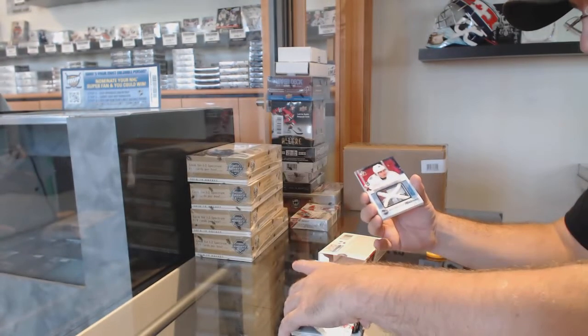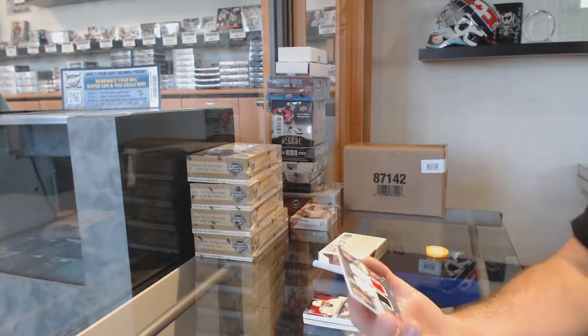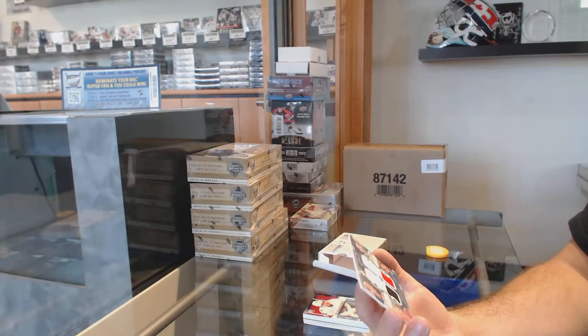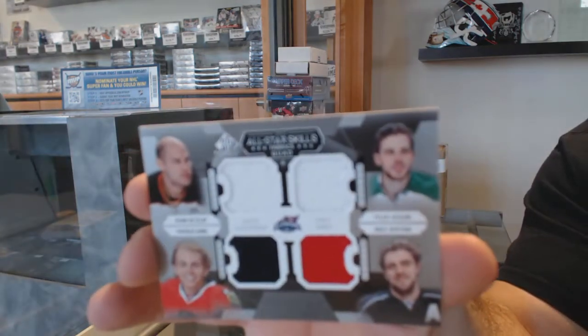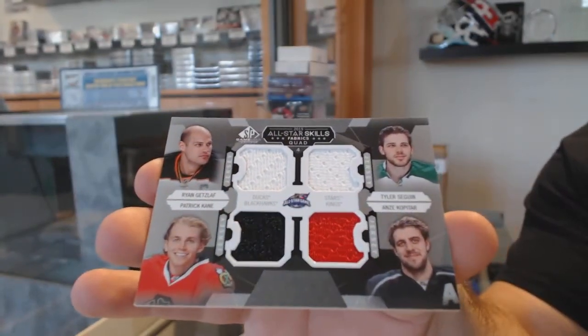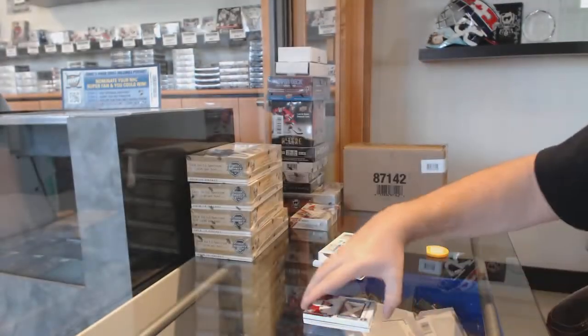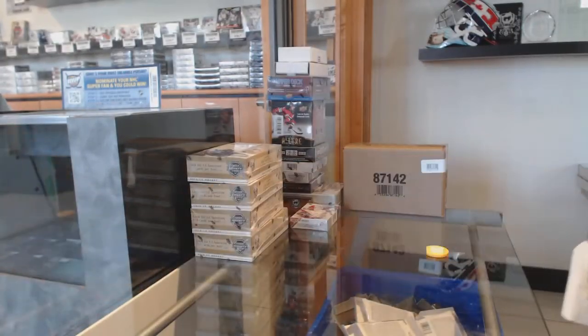Was every single card a Chicago card? No — one was a Panther. And Chicago's got a shot at this one too. We've got a quad jersey ran between Anaheim, Dallas, LA, and Chicago — Kopitar, Kane, Seguin, and Getzlaff. So that was 3.25 Chicago cards in there.